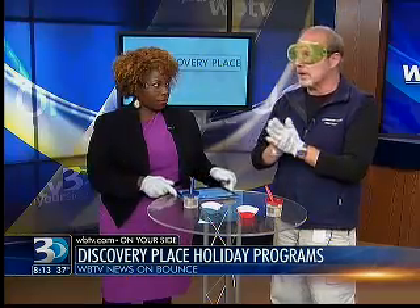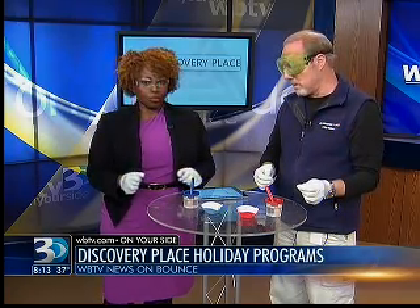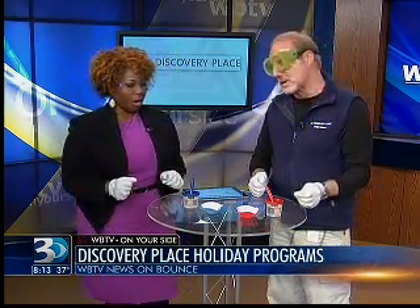We are celebrating Dino Days. Between this weekend and the end of the year, we've got a couple of special events. This Saturday is Dino Days — we've got some dinosaur-related experiments happening. And then towards the end of the month, from the 29th to January 2nd, is Jurassic New Year. Lots of dinosaur events.